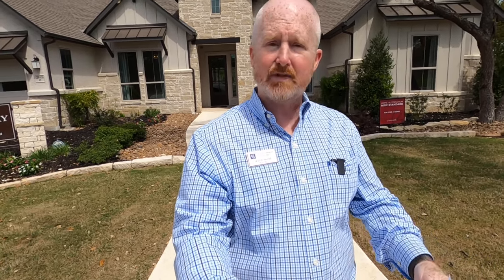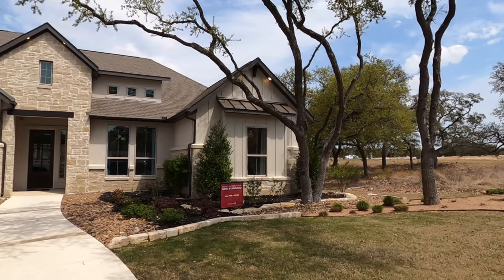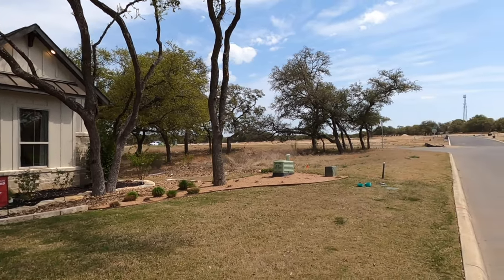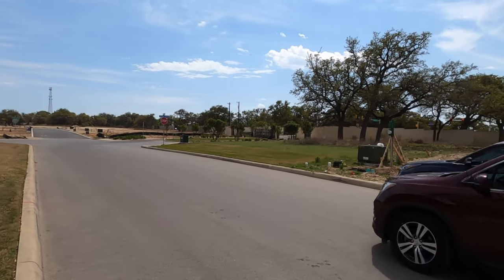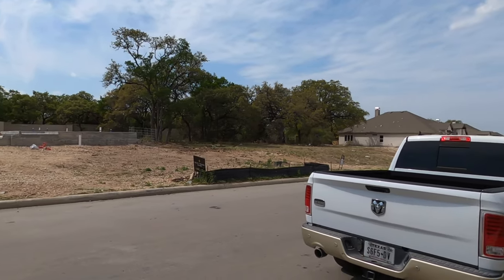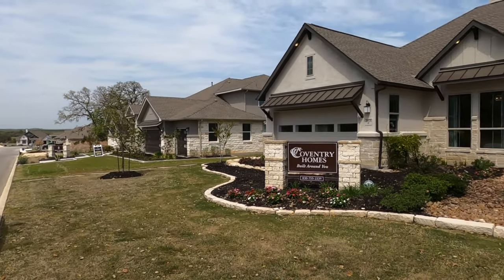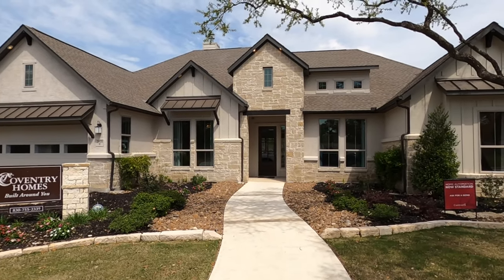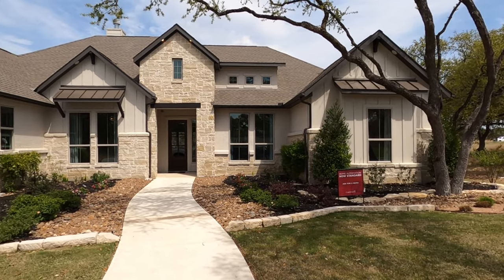The model home you see behind me is by Covingtree. It is their Gatesville plan. This community has both Scott Felder and Covingtree's highest end product. You're about 10 minutes away from downtown Boerne, so great school districts here in the Boerne area. This is off in Fair Oaks Ranch — Ralph Fair Road is just down the street, almost behind us. That gives you wonderful access to places like the La Cantera Shopping District and the Rim.